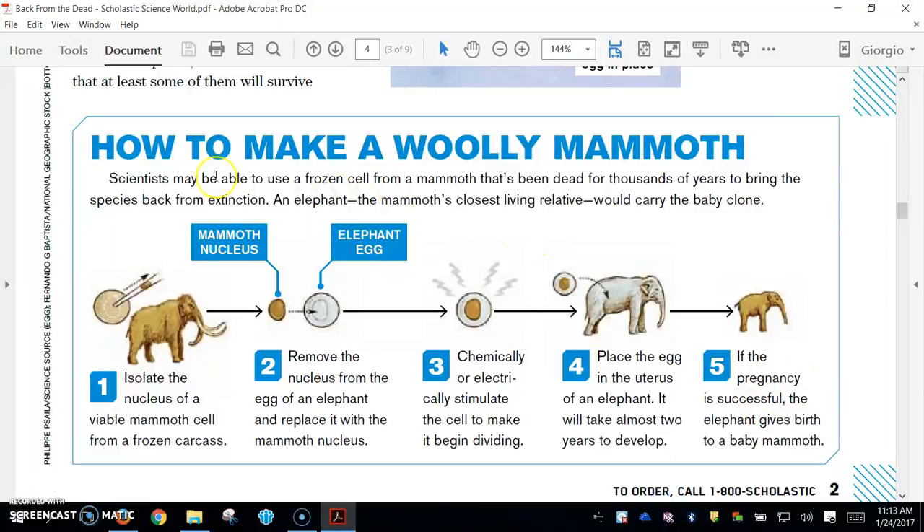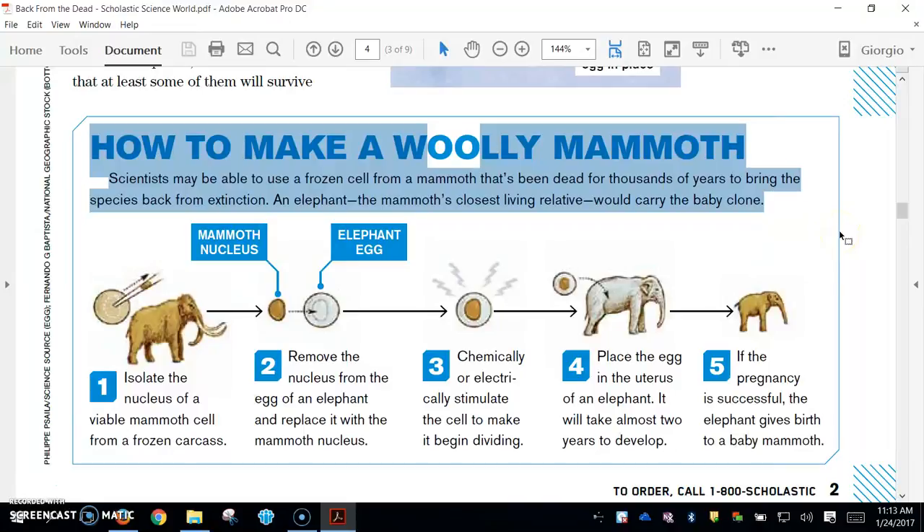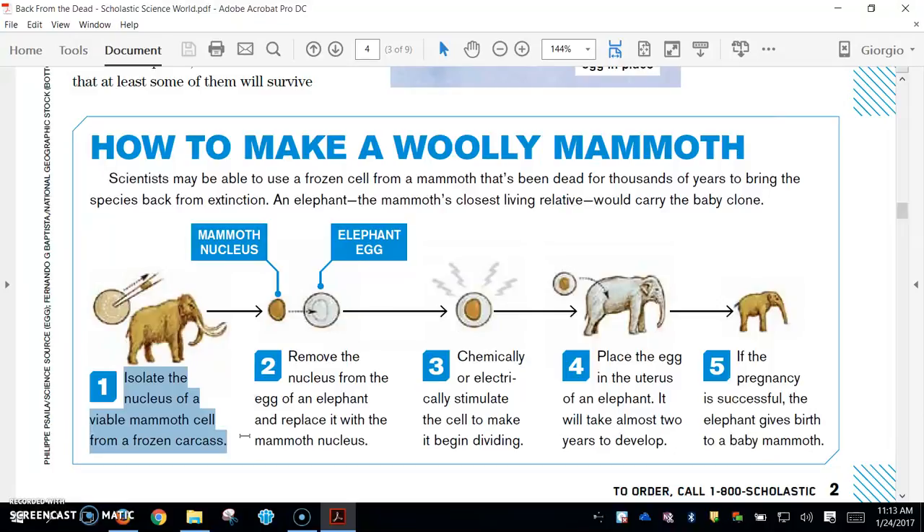This chart at the bottom shows how to make a woolly mammoth. Scientists may be able to use a frozen cell from a mammoth that's been dead for thousands of years to bring the species back from extinction. An elephant, the mammoth's closest living relative, would carry the baby clone. First, isolate the nucleus of a viable mammoth cell from a frozen carcass. Second, remove the nucleus from an elephant egg and replace it with the mammoth nucleus. Third, chemically or electrically stimulate the cell to make it begin dividing. Fourth, place the egg in the uterus of an elephant — it will take almost two years to develop. Fifth, if the pregnancy is successful, the elephant gives birth to a baby mammoth.